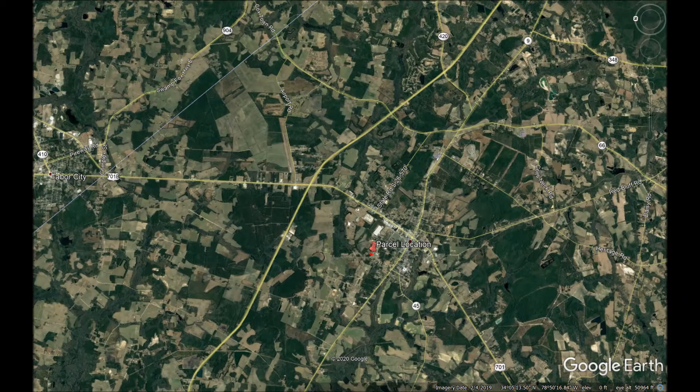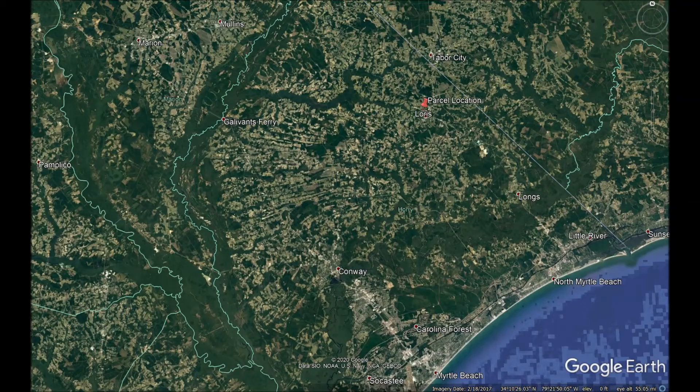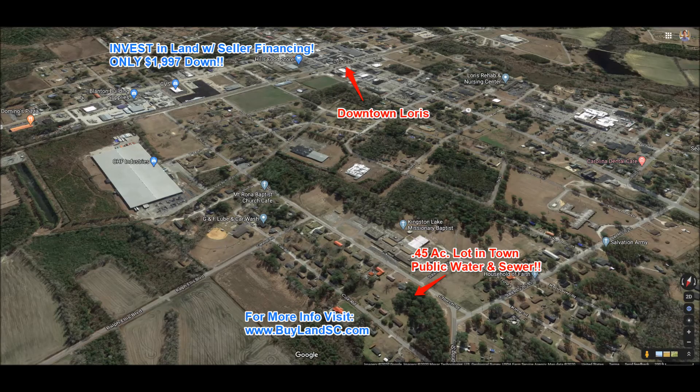Don't miss out on this great opportunity. Again, if you are interested in buying land stress-free, without the use of banks, regardless of your credit, and you want affordable monthly payments and down payments, please go and visit www.buylandsc.com and get signed up for our exclusive VIP Buyers List.